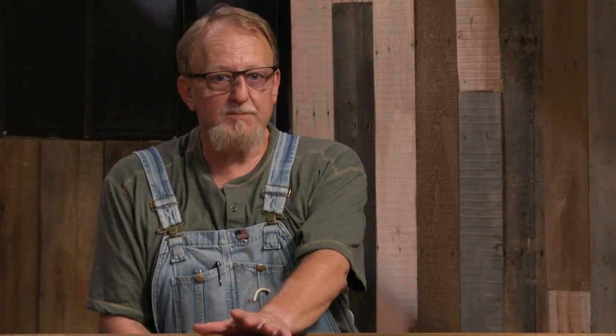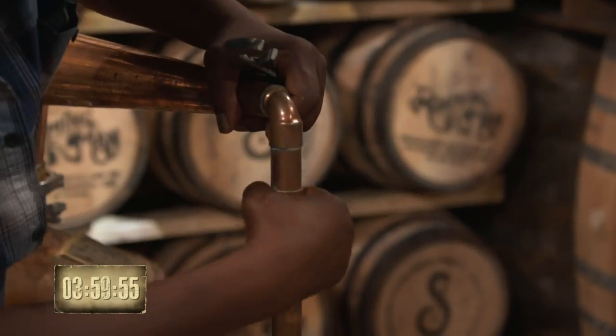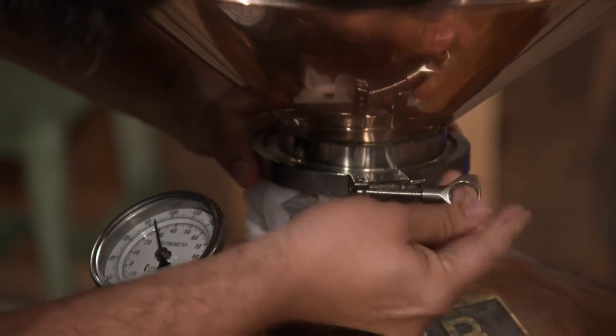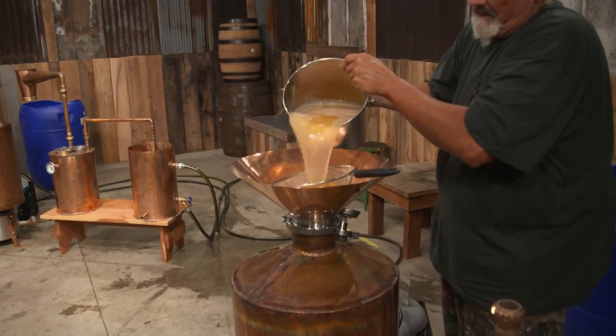You got four hours to run this mash, bring us your finest jar. And your time starts now. Like the southern colonists before them, the distillers will transform the turned cider mash into clear, high-proof peach brandy that will be oak-aged in the second elimination round.